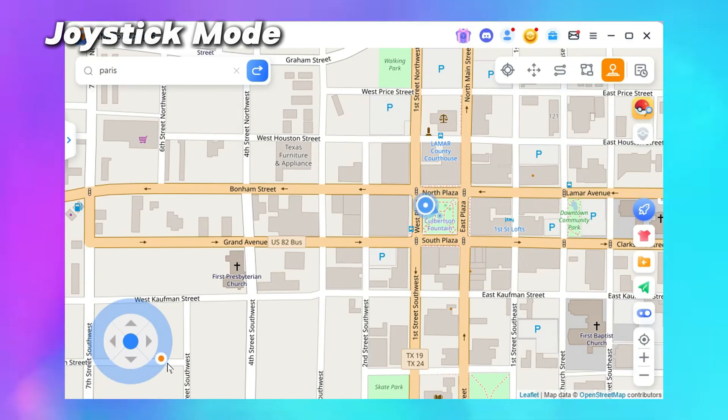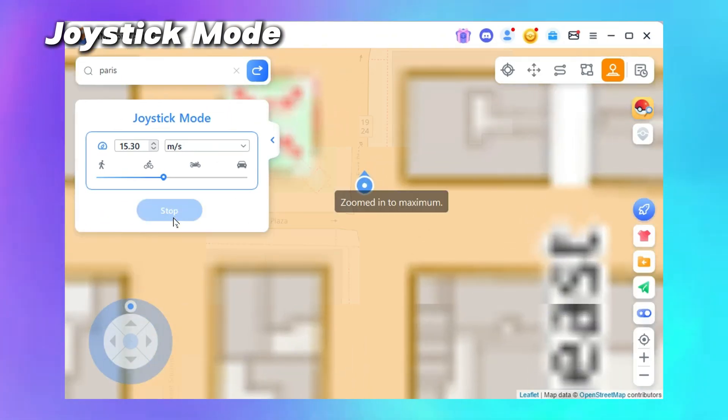In joystick mode, you can use your mouse or keyboard to control the joystick and move in any direction. Just click Move to get started.